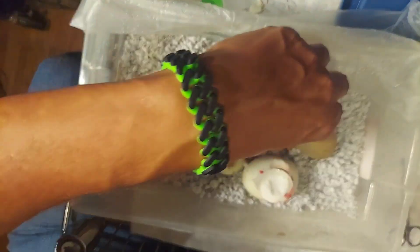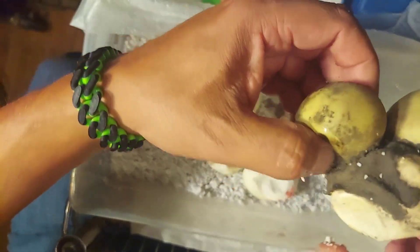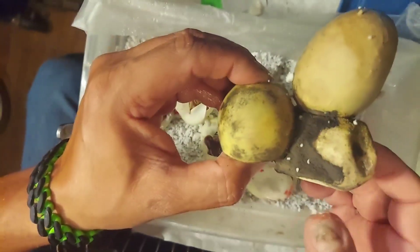Anyway, this egg is hard as a rock — hard as a rock. Nothing in there, nothing in there. This is trash.